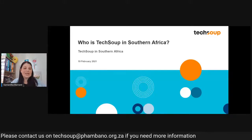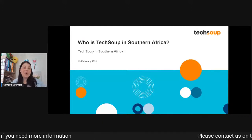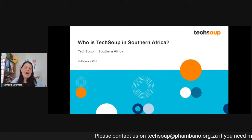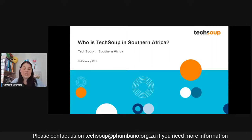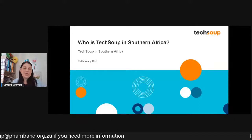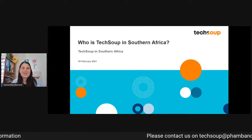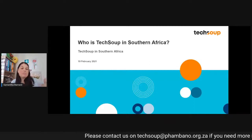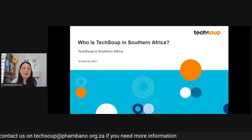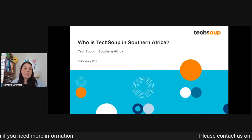Today's topic is: who is TechSoup in Southern Africa? The reason why I've chosen this topic is because it's going to be a good refresher as to who we are and what we do. I know that many of you are returning customers, and many of you know us for certain things. But so much has changed, particularly during the course of 2020, to the TechSoup in Southern Africa program.